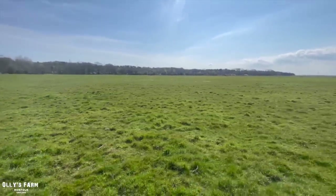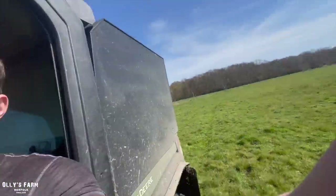Hi everyone, welcome back to the channel. Today it is Sunday the 16th of April. It's a lovely sunny day and we've been putting the cattle down here at the broads so I've come out to check them.